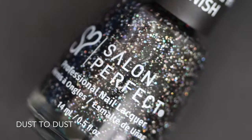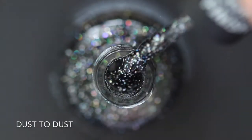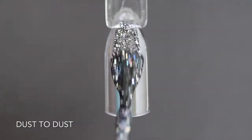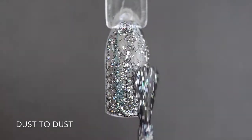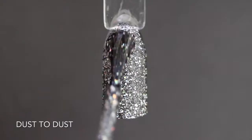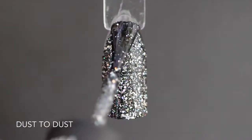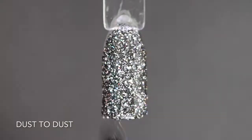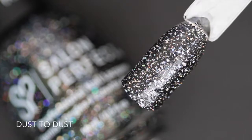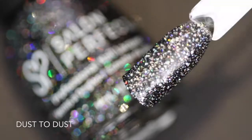The next one is a gorgeous glitter polish called Dust to Dust. At first in the bottle I thought this was just some holographic glitters of different sizes in a black polish, but it's actually a bunch of glitters in a clear base — there are a lot of smaller black glitters and then some holographic glitters of different sizes. It builds up really nicely in two coats. Here is two coats of Dust to Dust, and I also wanted to show you what it looks like under a flashlight so you can really see that holographic.